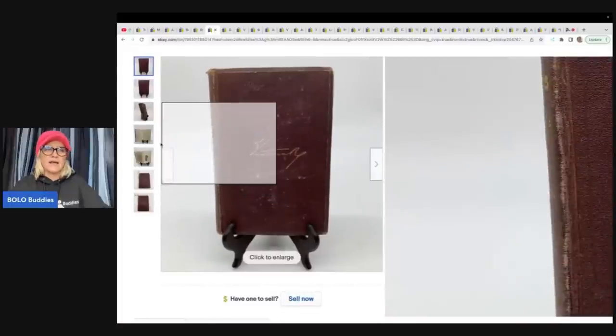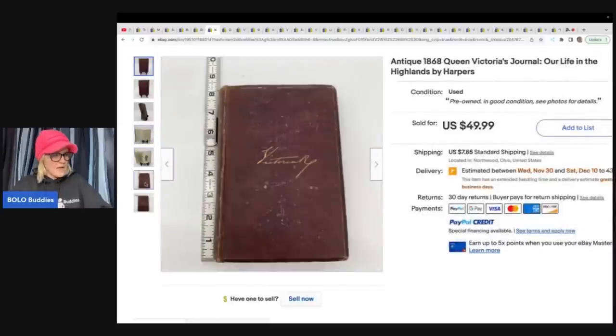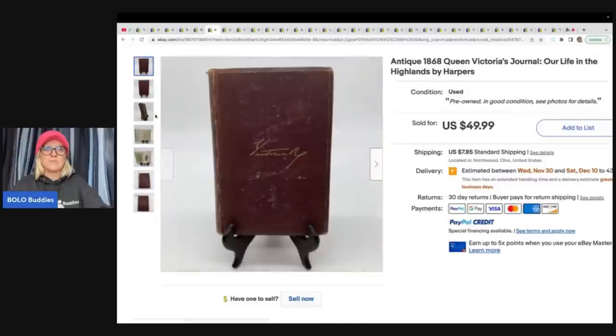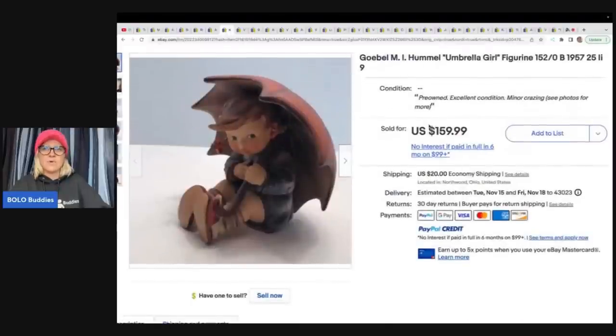This next item is an antique 1868 Queen Victoria's Journal, 'Our Life in the Highlands' by Harper's. They find incredible items. Estate sale — two dollars — sold it for $49.99 plus shipping.